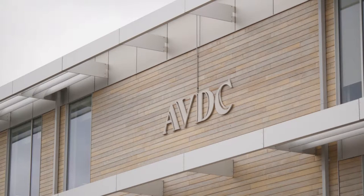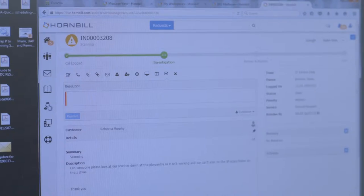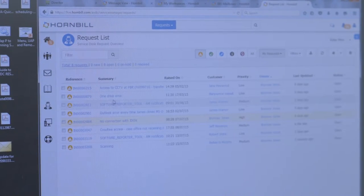The project managers here at AVDC are quite prolific in the amount of work that we actually have to do, and we work in very close conjunction with the service desk. Part of that has meant that we've had a requirement to be able to raise calls, track calls, and collaborate with the service desk in ways that we haven't had to previously.